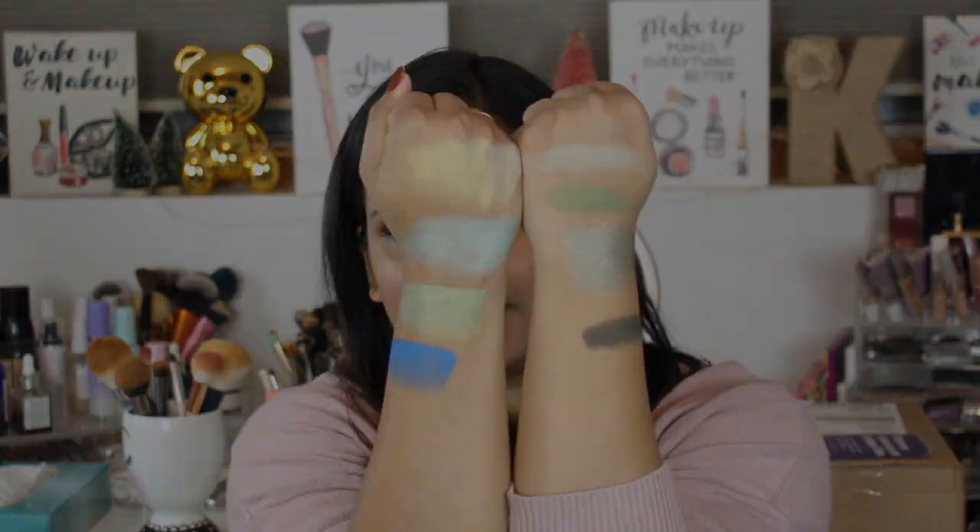Okay guys, that is everything for this quick swatch party video. I hope you enjoyed it! Definitely give me a thumbs up and don't forget to subscribe to my channel for more videos. I will catch you in my next one — bye guys!